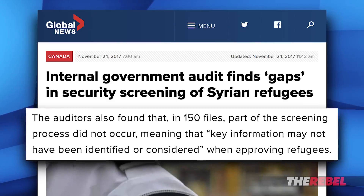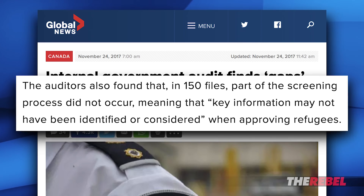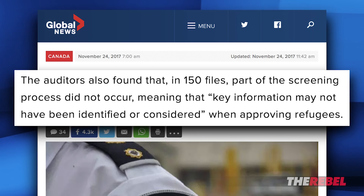Global reported that for 150 files, part of the screening process did not occur, meaning that key information may not have been identified or considered when approving refugees. And 39 Syrian refugees who should have undergone comprehensive security checks were not screened before arriving in Canada, although they were recorded as having been screened. Given that the screening process is designed to weed out fake refugees from actual refugees and to prevent war criminals, terrorists, and other national security threats from entering the country, this is a serious failing of government mechanisms designed to keep us all safe.